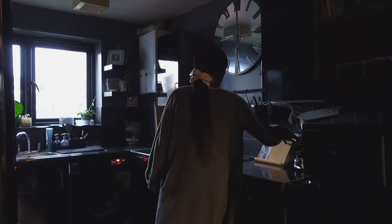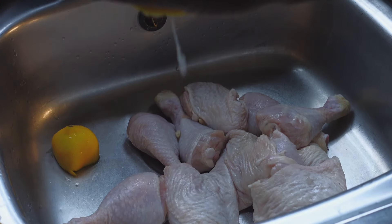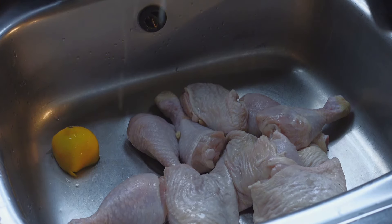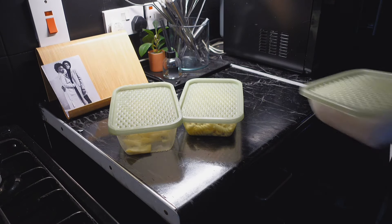It's later on in the evening and I'm preparing some chicken for dinner. We have so much leftover food so I'm just making the chicken to go with the pasta and the rice.